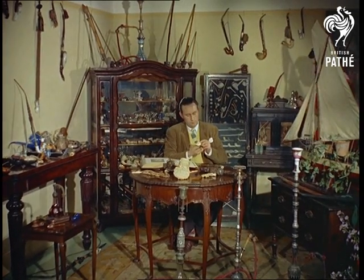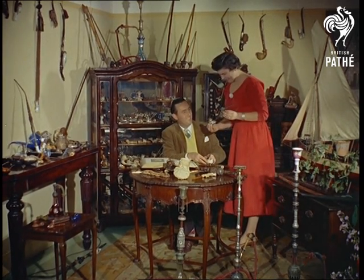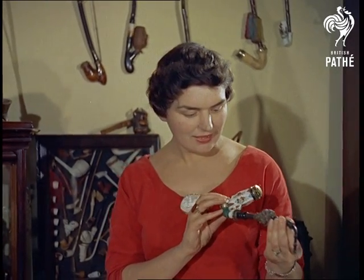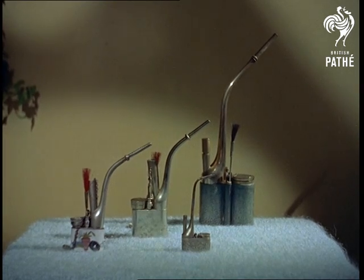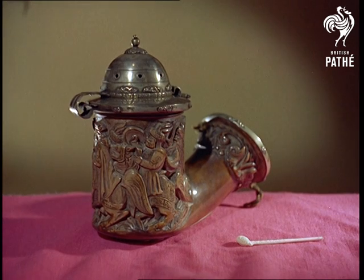Trevor and his wife Dina have acquired a massive knowledge about their hobby — the smoking customs of people throughout the world, the history of pipes like these. A masterpiece in Dresden China, dated 1850. A group of Chinese water pipes, at least that's what they're supposed to be. A giant Bavarian pipe said to have once been owned by Ludwig the Mad King.